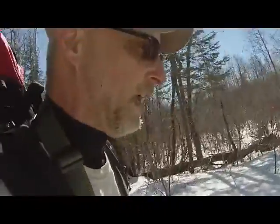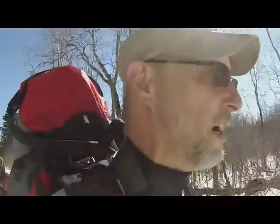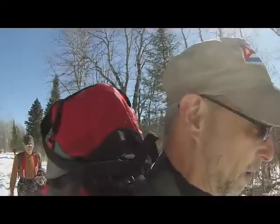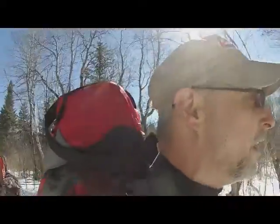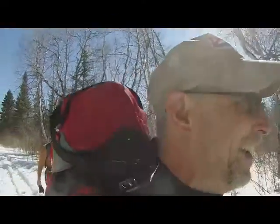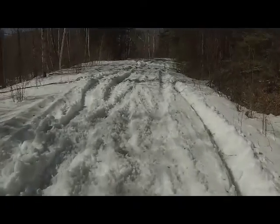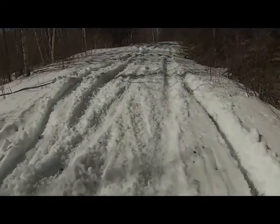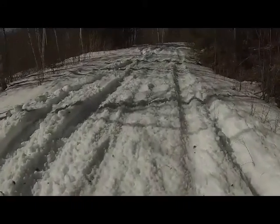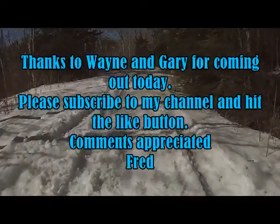I'm Fred VE3FAL from Ontario Northwest Bushcrafter and Outdoors. Behind me you've got my brother Wayne and — no no — my buddy Gary, and he came out for the day. Just one more look: the quads had a heck of a time getting through here, they are laboring in the snow, so it's pretty soft for them. Alright, see you guys later — ciao.